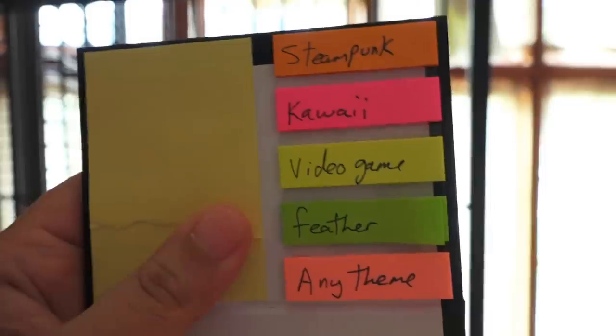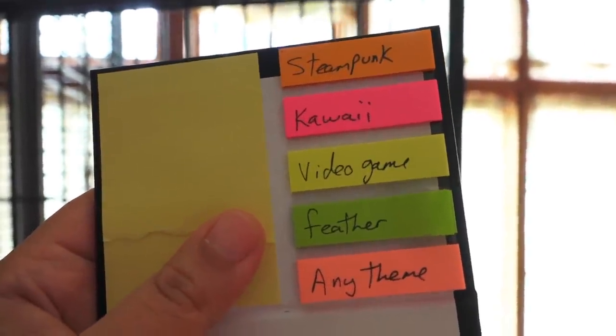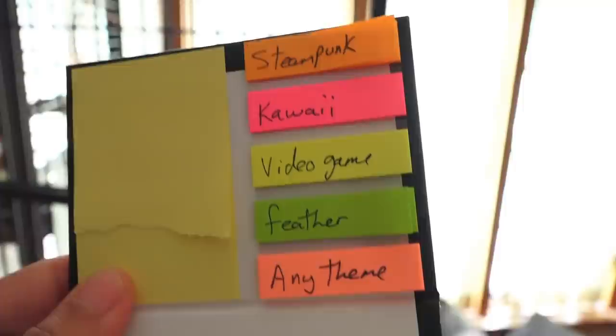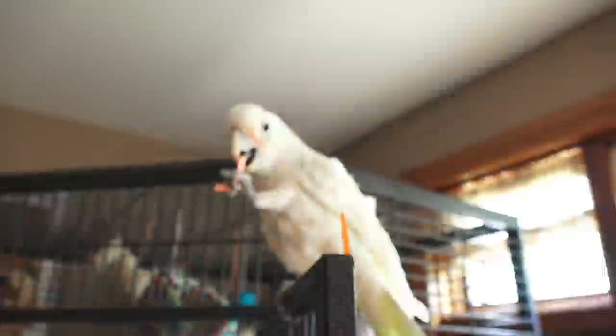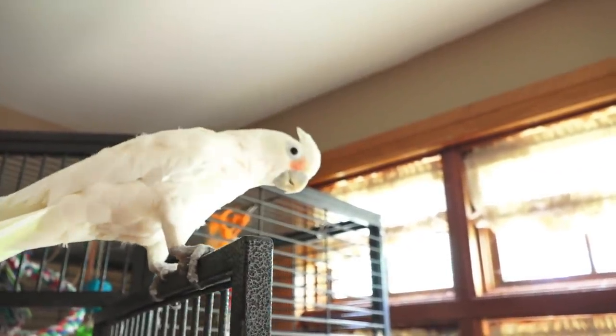I think I'm going to give him a theme to choose from. So I made options: steampunk, kawaii, video game, feather — because you're a bird — and then any theme, which I hope he doesn't pick because that would make it harder for me. By the way, it's going to be process of elimination, so whatever he chooses I'll pit it against the next one. First match: steampunk versus kawaii. Steampunk wins! Next, any theme versus steampunk — any theme wins.